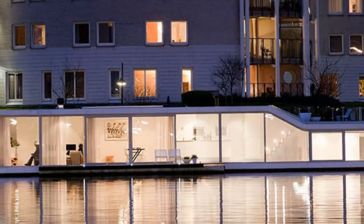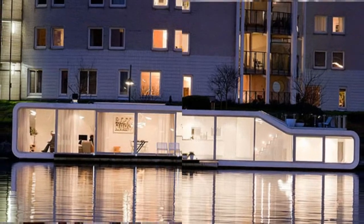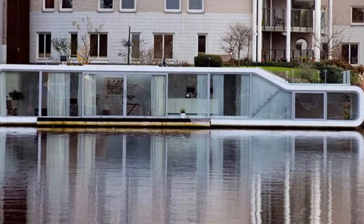Amsterdam is well known for its quaint canals and classic riverboats. However, the melding of modern architecture in the water is something that we don't see too often.